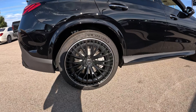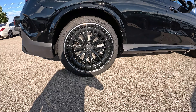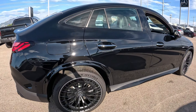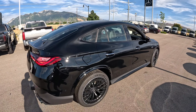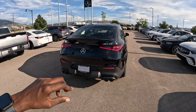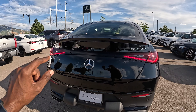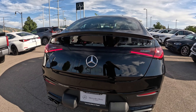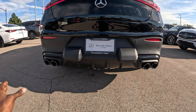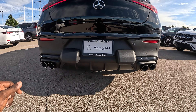At the back we have 295/35R21 with the silver-painted calipers, chrome door handles of course. The rear section has LED tail lights — love the design here. We have the GLC 43 badge on the right, AMG on the right-hand side bumperettes. And by the way, we have a real performance exhaust system. I love the design with the black exhaust tips.